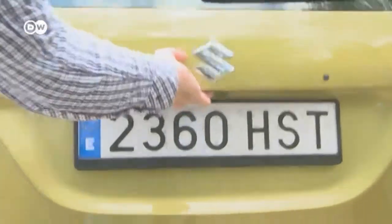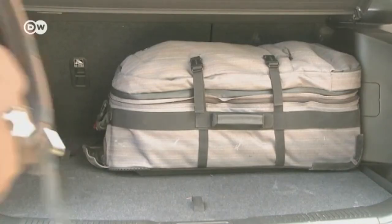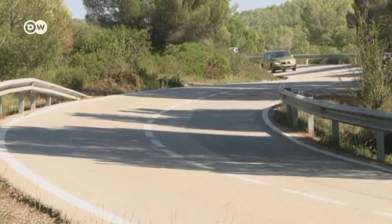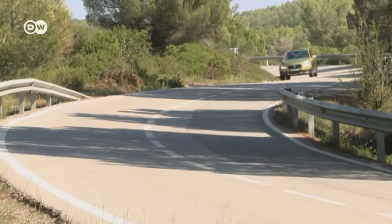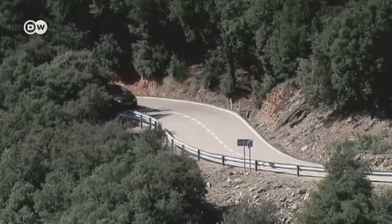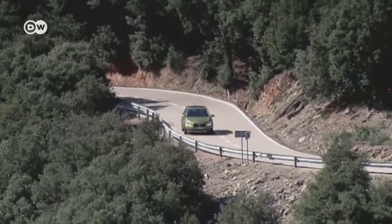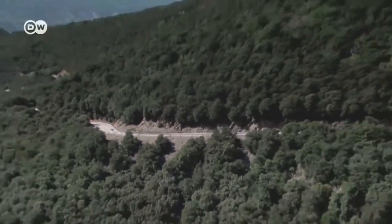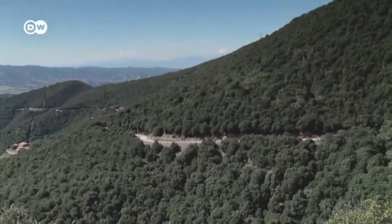The standard trunk holds 430 liters of luggage — that's nothing to sneeze at, and it's enough for a country outing with the family. But on winding country roads, the springy suspension makes itself felt. Mattis says he personally would prefer tighter steering, but reflects that the buyer of an SX-4 S-Cross is probably not planning to race with it anyway.